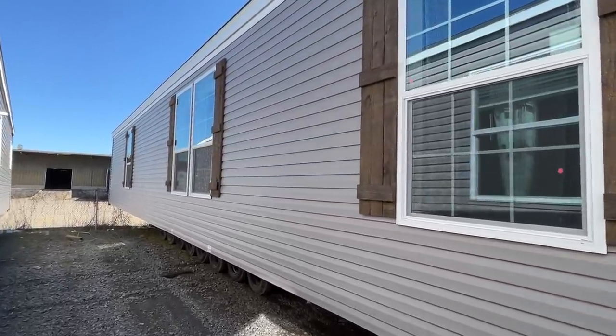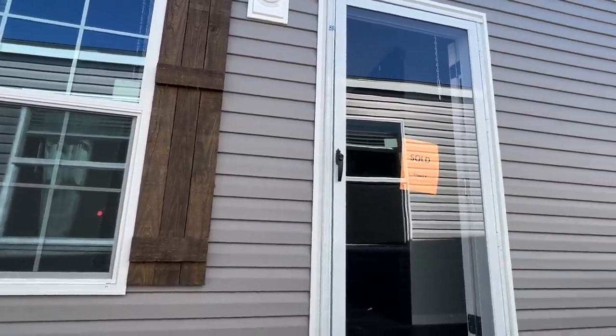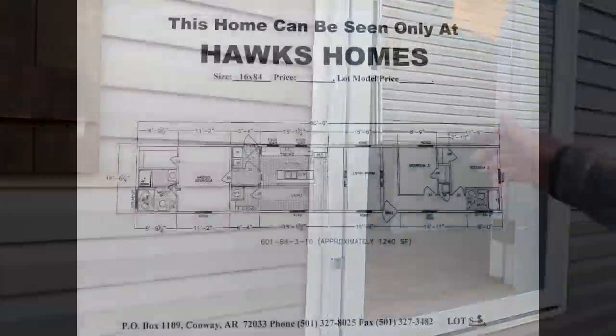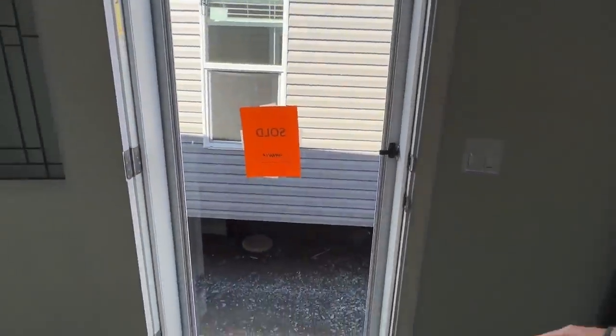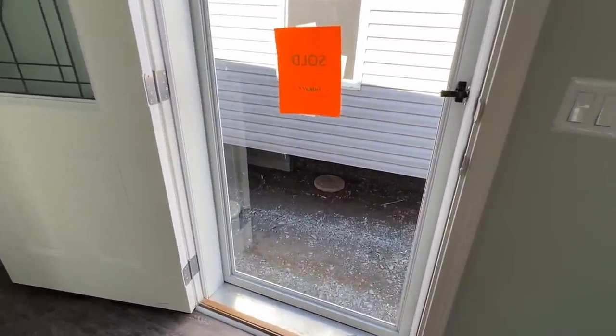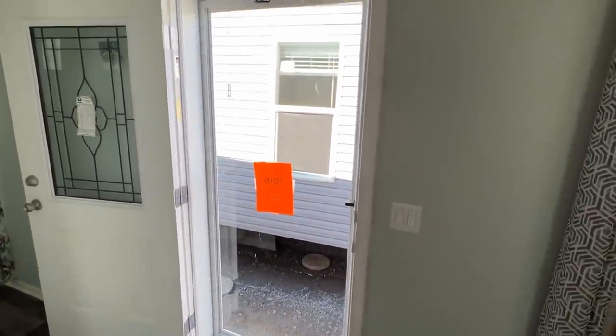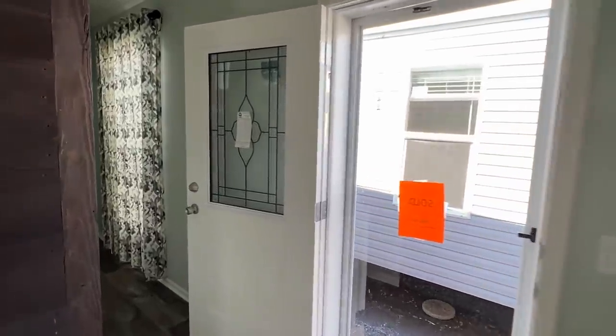Did I mention this home has a very, very nice tile shower? Y'all ready to see it? Let's check it out. I'm figuring a lot of y'all are probably wondering how I got up here since there's not any steps - well, I'm just going to let you know I did it. Let's get into the tour.